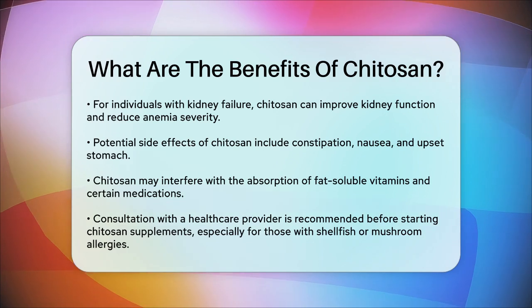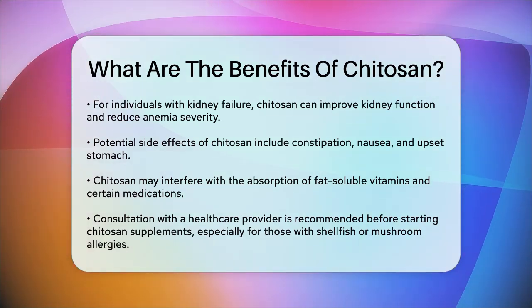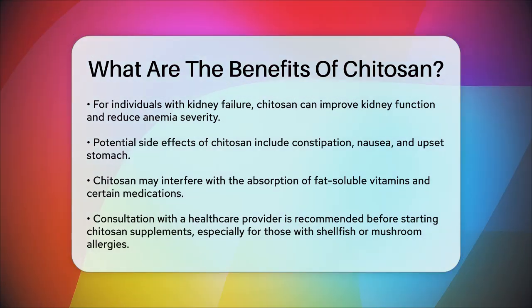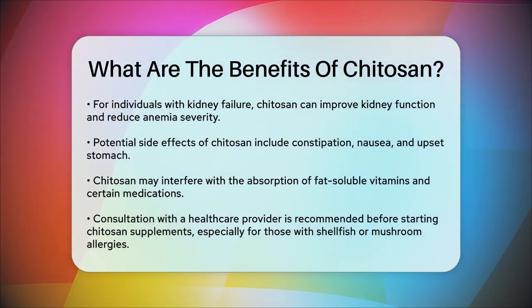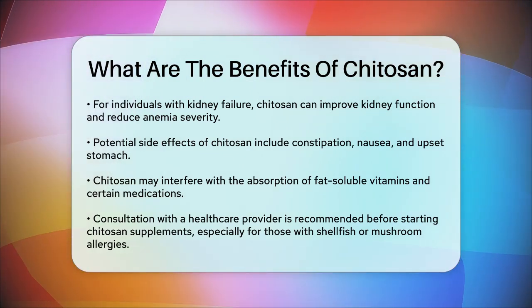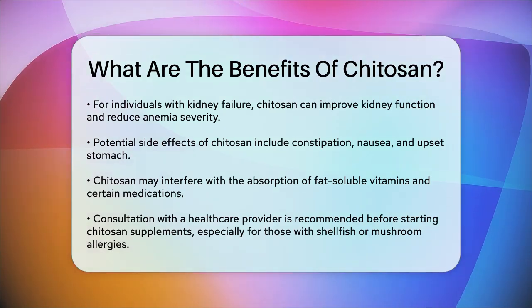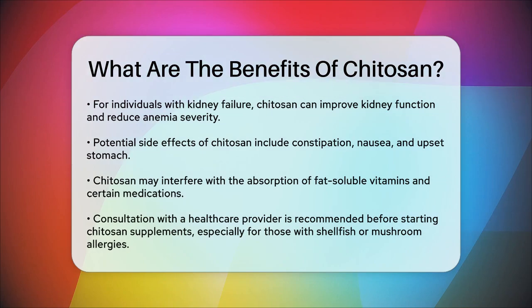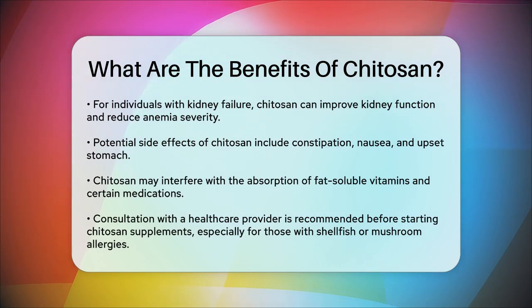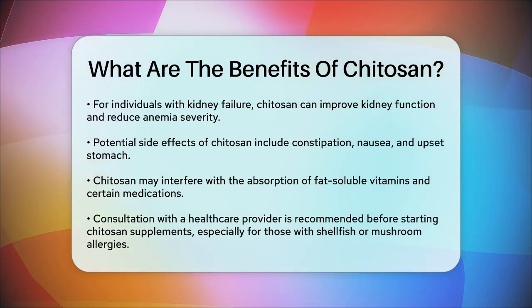If you're considering taking chitosan supplements, it's crucial to consult with a healthcare provider, especially if you're allergic to shellfish or mushrooms, as chitosan is derived from these sources. In summary, chitosan offers a range of benefits from weight loss and cholesterol management to advanced medical applications in wound healing and drug delivery. While it has its advantages, it's also important to be aware of the potential side effects and consult with a healthcare professional before starting any new supplement regimen.